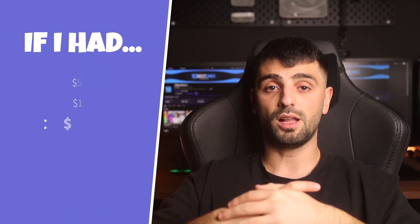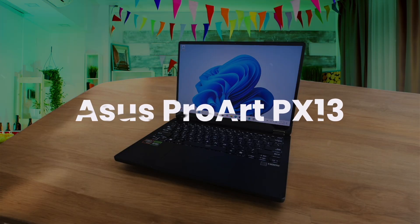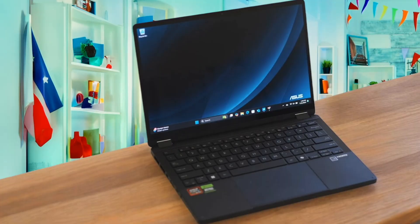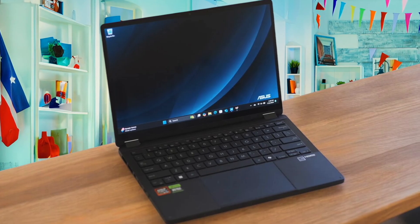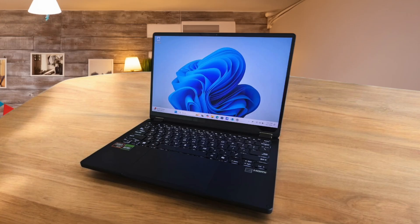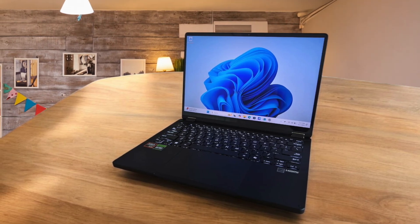If I only had $1,500, these are the video editing laptops that I would buy. The Asus ProArt PX13 is a compact powerhouse that genuinely surprised me with the punch it packs for its size. The 3K OLED screen was what stood out immediately — the colors are just incredible, making it a dream for color grading footage on the go. I ran Premiere Pro on it, and even with 4K clips, playback was smooth and scrubbing through the timeline felt responsive, which I credit to the dedicated RTX 4050 GPU and a hefty 32GB of RAM. Under a heavy rendering load, the fans get noticeably loud and the chassis gets warm, which is the trade-off for cramming so much power into a 13-inch frame.